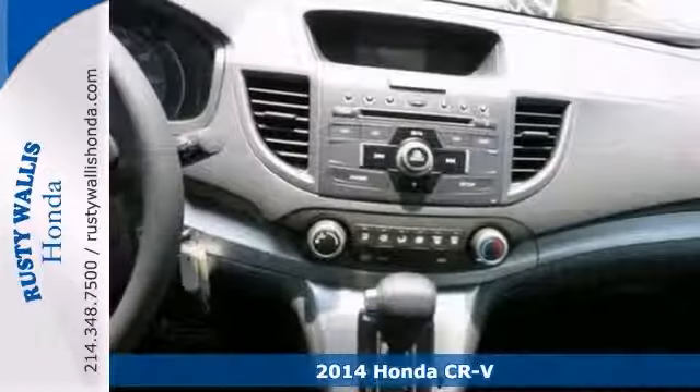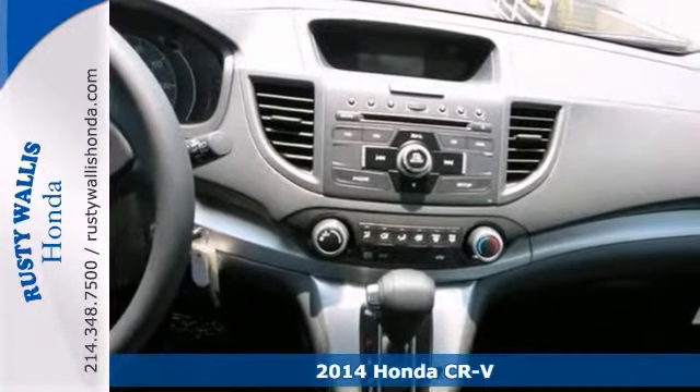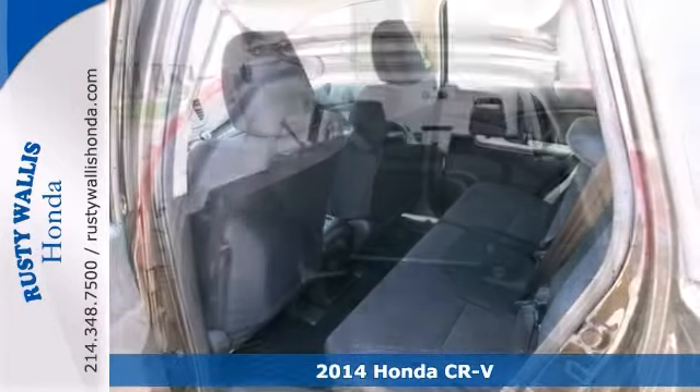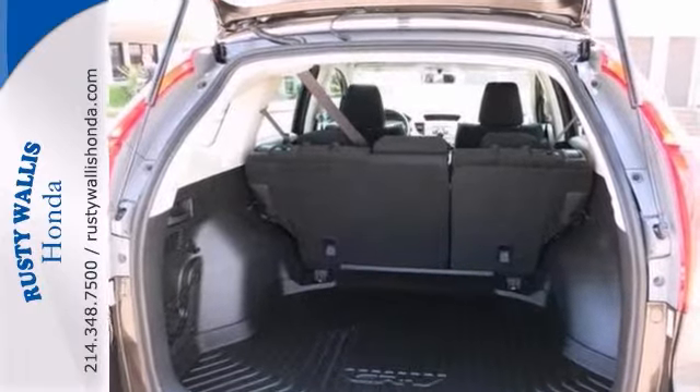Thanks for taking the time to look at this terrific looking 2014 Honda CR-V. Honda has established itself as a name associated with quality, and this CR-V will get you ready to go for many years to come.